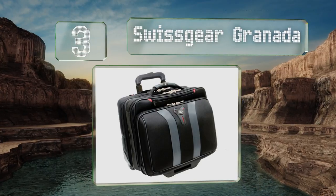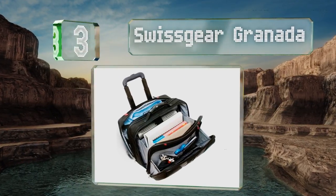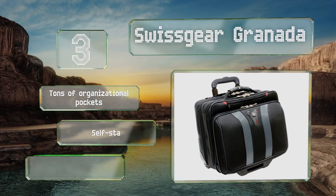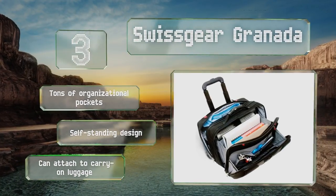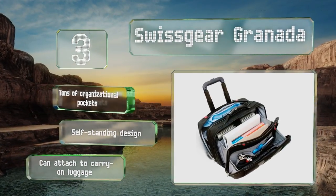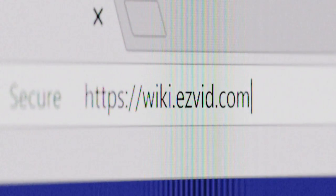Nearing the top of our list at number 3, if you travel for work or just often find yourself lugging around a lot of textbooks with your computer, then the SwissGear Granada is a good choice. It features a telescoping handle and smooth rolling wheels for effortless transport. It's got tons of organizational pockets, is a self-standing design, and can attach to carry-on luggage.